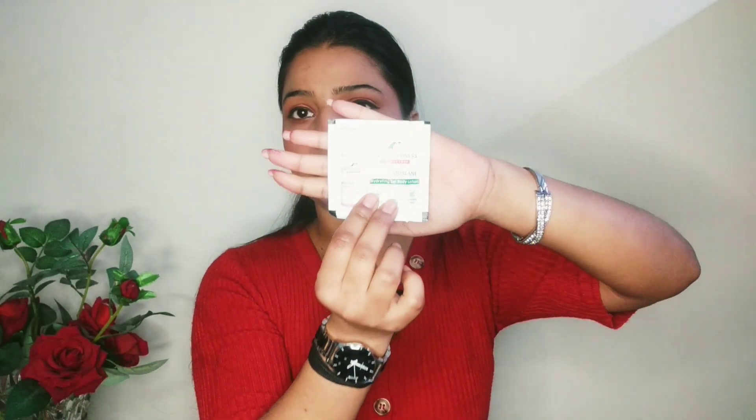Next, I want to show you something else. This is Alp Goodness Hydrating Gel Body Lotion. It comes in a small sachet which is travel friendly, so I carry this too.